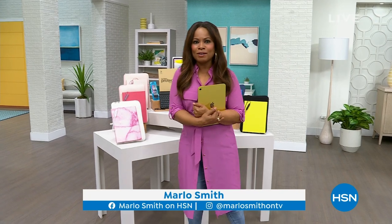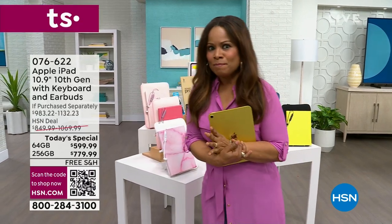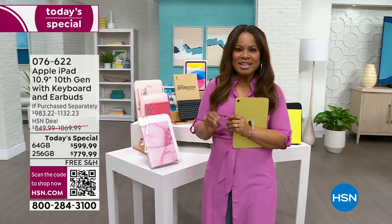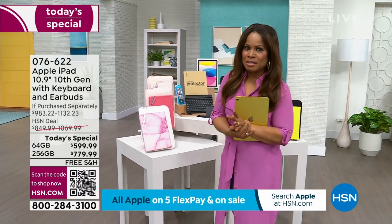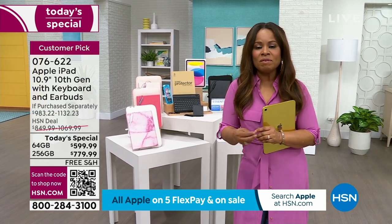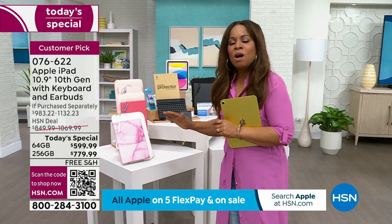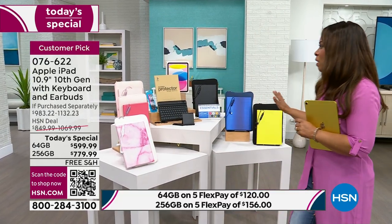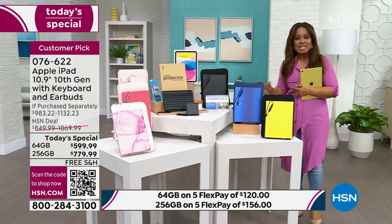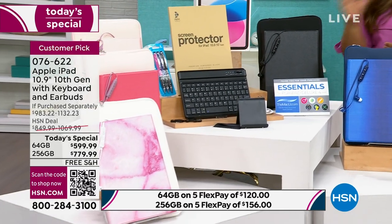Happy Sunday — thank you for being here. I'm Marlo and we get to offer you an Apple iPad as our today's special. I'm so excited. I love Apple products and I own an Apple iPad. This is the newest Apple iPad — the Gen 10, our best buy of the day. We've never ever offered it below $600 so you'll want to jump in. We're offering it on FlexPay with free shipping and handling, giving you an opportunity to conveniently spread those payments out over the next couple of months.